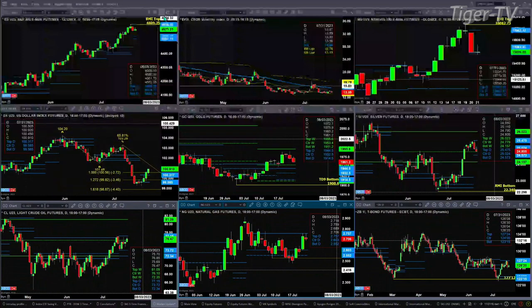Gold is pulling back and has a TD9 count top, maybe pulling back to test support. Support could be all the way back at 1944.50 — that's the top of its daily profile. Silver does not have a topping signal, but it does have a new profile. Resistance up at 25.47 on the daily profile, and support down at 24.57.